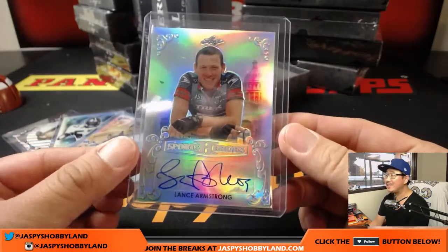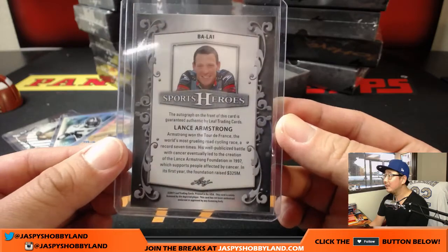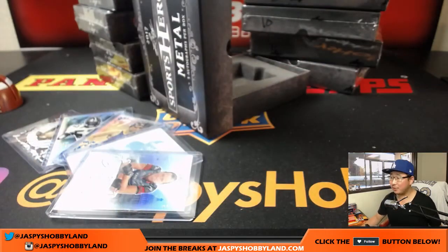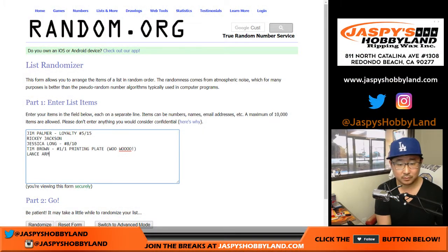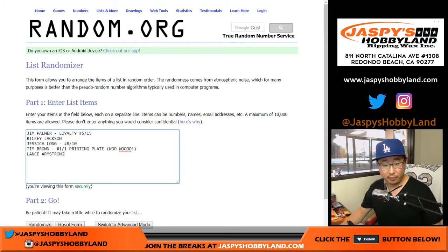Oh, look at this — Lance Armstrong! The controversial Lance Armstrong. So there are your five hits: one, two, three, four, and five. Some nice stuff in there!